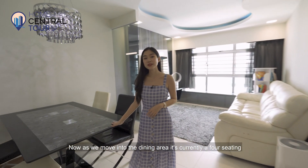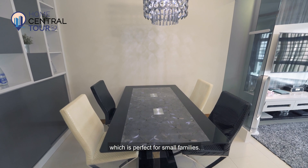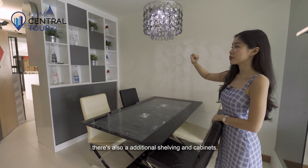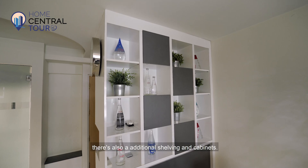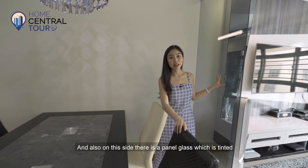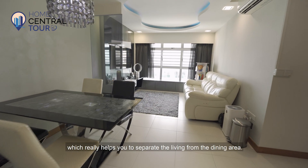As we move into the dining area, it's currently a four-seating setup which is perfect for small families. On this side, you'll notice there's also additional shelving and cabinets. And on this side, there is a panelled glass which is tinted, which really helps you to separate the living from the dining area.